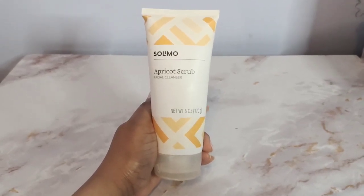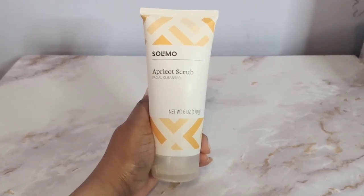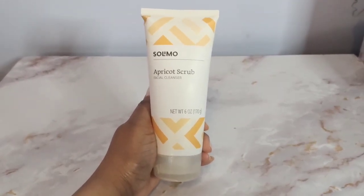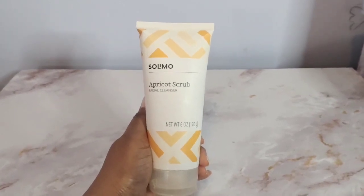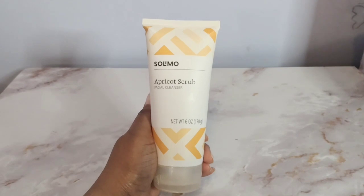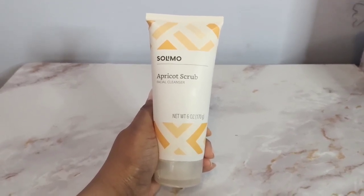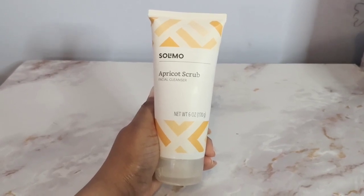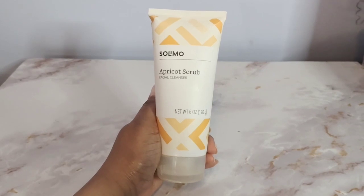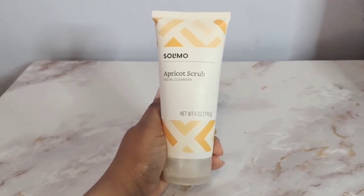I initially got this because another brand of facial scrub and facial cleanser that I used had actually sold out for a little while, so I decided to give this a shot and I was not disappointed. I love this stuff and I've actually switched over since then — I've been using this for a very long time.